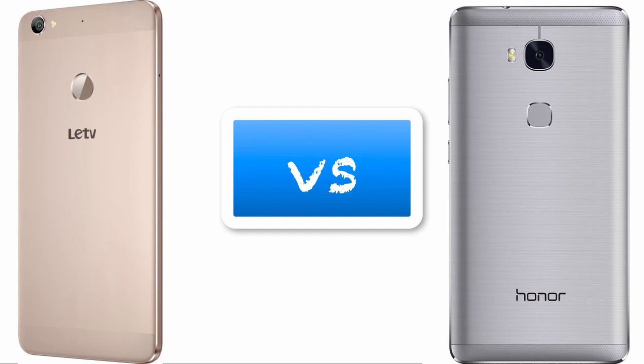The Le1S camera reviews are not very good. However, the Le1S does have a benefit: it has a 4K video recording option, which is not available on the Honor 5X. For battery, both phones have a 3,000mAh battery and according to reviews, the battery life is about the same on both devices.